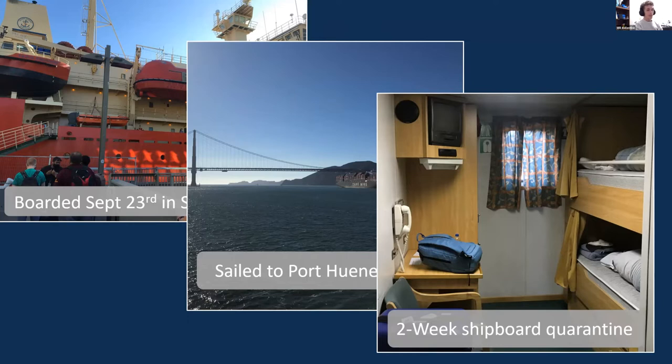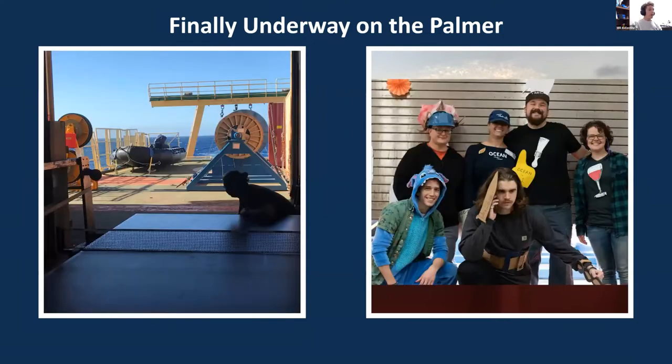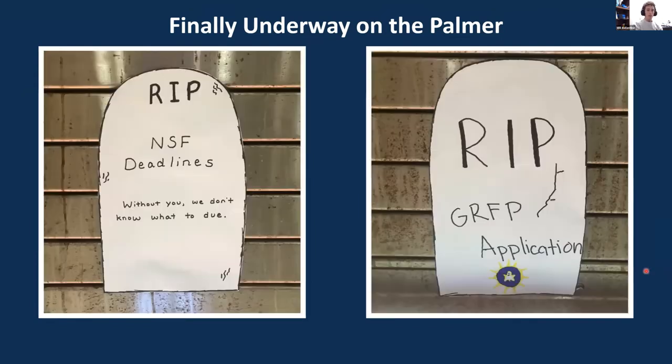After that two-week quarantine, we were finally underway on the Palmer. After about 24 hours of sailing, we were in open ocean — blue water all day, every day. We were underway for a little over three weeks. We did manage to keep busy: the Palmer is equipped with a ping pong table that has to have the best view of any ping pong table in the world. We were able to celebrate all the major holidays we missed back home, like Halloween — our lab group dressed up in costumes for the Halloween competition, complete with spooky science-themed decorations.